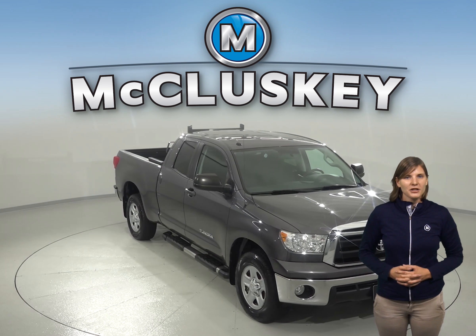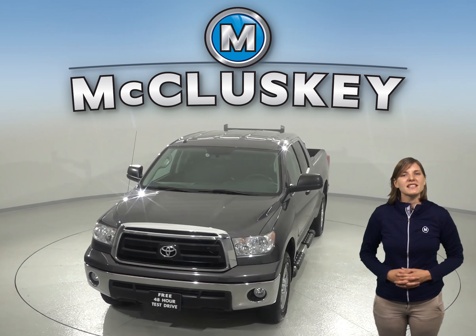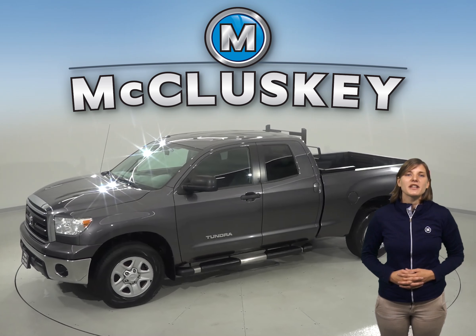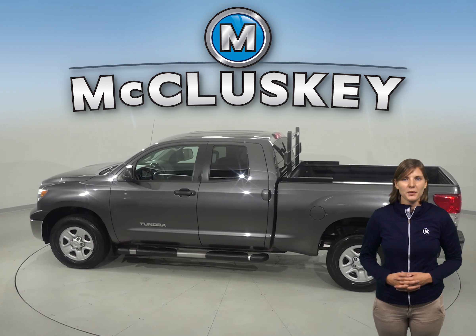Check out this 2013 Toyota Tundra. This 4-door crew cab has a 4.6-liter V8 engine with a 6-speed automatic electronic transmission with overdrive. You'll be able to handle almost any terrain thanks to the traction control, ABS brakes, and 4-wheel drive.